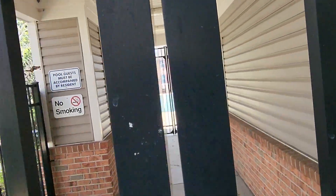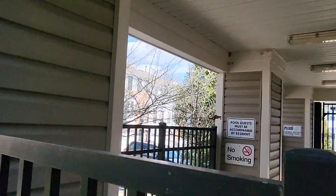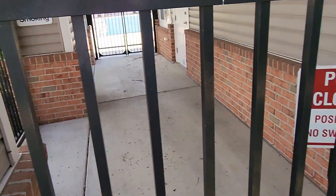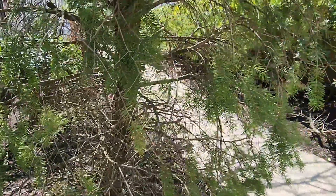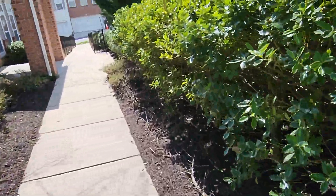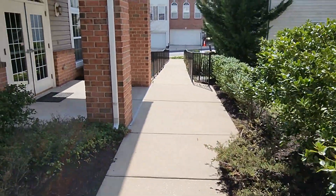Wow, what a cool place. Very nice — didn't expect this. These are holly trees; I love the holly bushes and trees, they're just nice. Everything is so clean here.